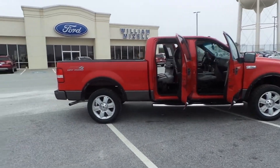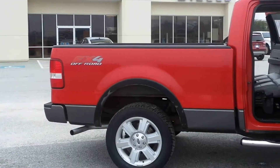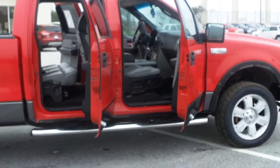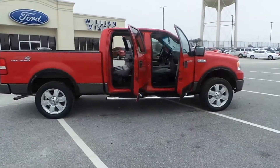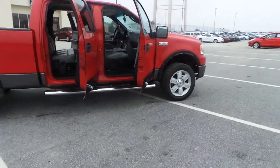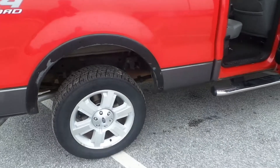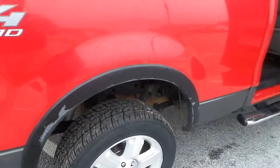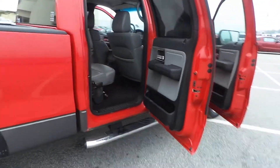2007 F-150 in the FX4 package. You've got leather, you've got the Lariat console group, chrome step rails. This particular truck was sold here new — it's been local its whole life and it's back. We just put new tread all the way around, new brakes, and it's been through service.